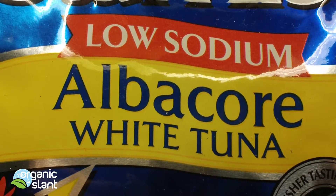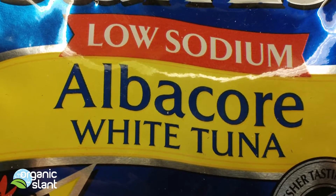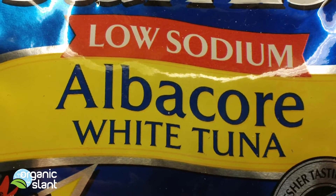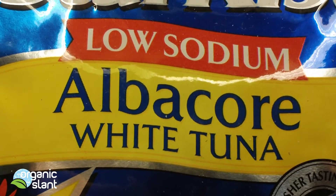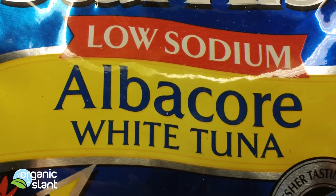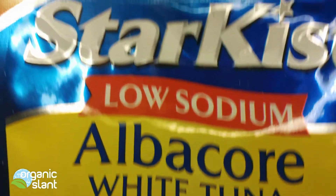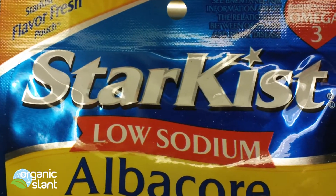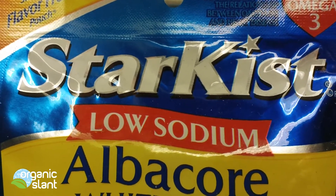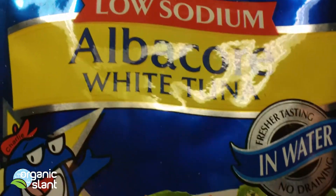Earlier in the year I tested cans of tuna, but back then I didn't have my Observer software to count how many counts it was picking up per 10 minutes, and also I had them in the cans. So this time I'm going to try just one bag of tuna — some StarKist — I'm going to pull it out of the bag and see what the latest reading on this tuna gives me.